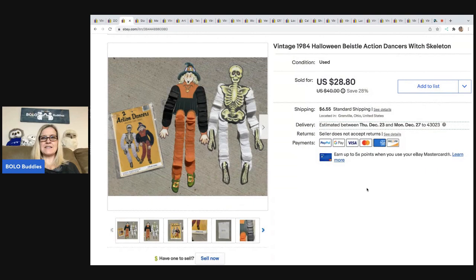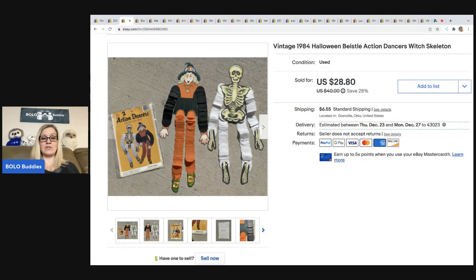This is Vintage 1984 Halloween B-Style Action Dancers — Witch and Skeleton. They had the original packaging, but they'd already been taken out, so still used. Got these at a thrift store — I believe they came out of a mystery box. I sold these for $28.80, and the buyer was all in for $38.34.